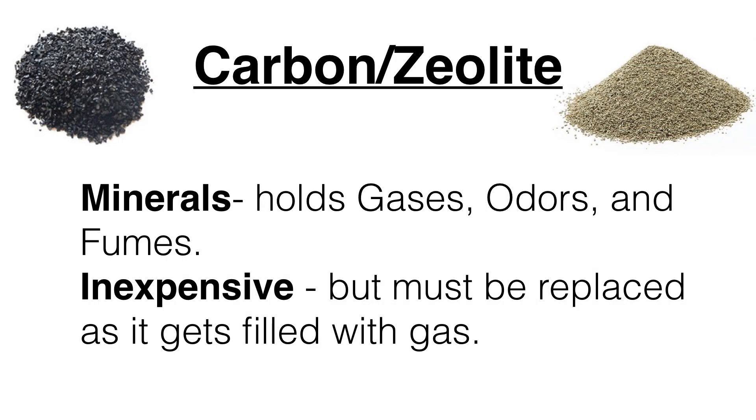Carbon and zeolite are both minerals, and what makes them so effective is that they have thousands of tiny pockets inside the minerals. As air with gas passes through, the charge of those minerals in those little pockets will hold gases, odors, and fumes. It's relatively inexpensive, but in most purifiers you have to occasionally change the filter because when they get filled with gas, it renders them ineffective.